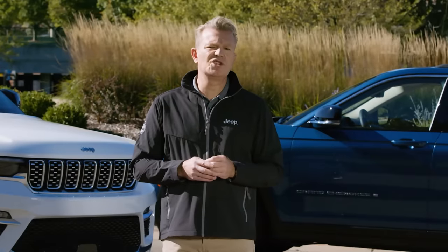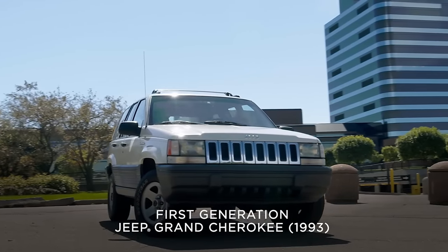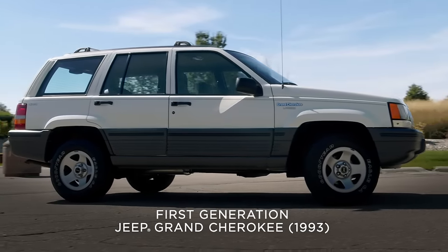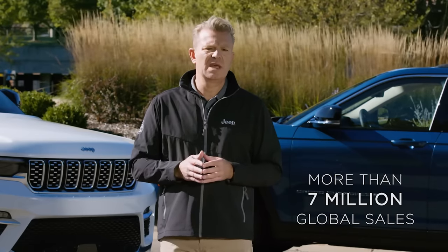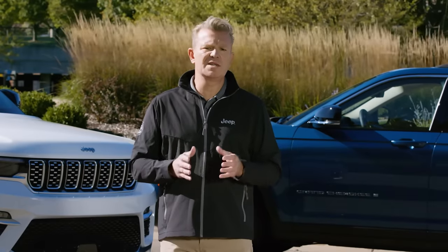Launching the next generation of the Jeep Grand Cherokee is not something that we've taken lightly. When first introduced almost 30 years ago, the first generation Jeep Grand Cherokee shattered and redefined the full-size SUV segment with a combination of upscale design, cutting-edge engineering, technology, and capability. Since then, the Jeep Grand Cherokee has become the most awarded SUV and one of the best-selling SUVs in the world, with more than 7 million sales around the globe. And today, the all-new Jeep Grand Cherokee is ready to shift the paradigm once again.